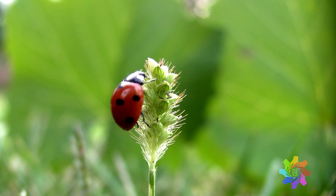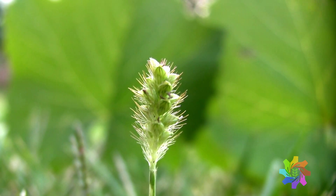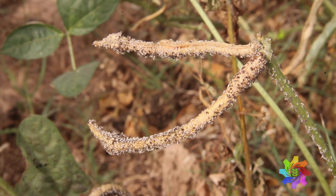The Bt is very specific. It's known not to have any effect on any other group of organisms. There are many insects, of course, that attack cowpea, but the primary one is a legume pod borer.